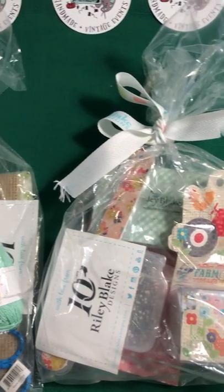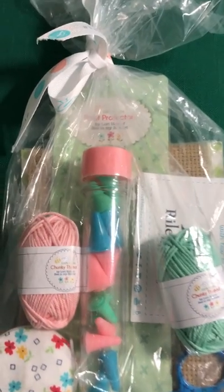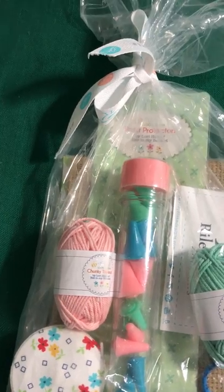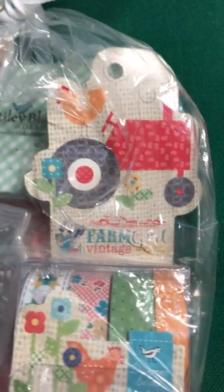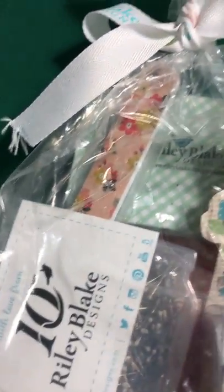Check them out at RileyBlakeDesigns.com. It's really neat — here they have point protectors, different chunky threads, some cool scissors. This one over here has some of the tapes and pins — really neat. So we want to thank them for supplying these fun raffle prizes.